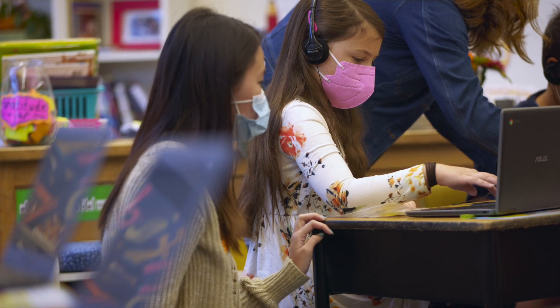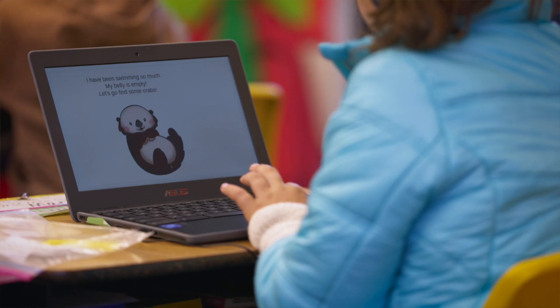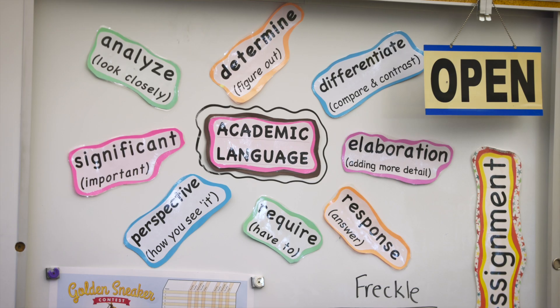Starting from second to third and fourth grade, children transition from learning how to read to using reading as a tool for learning. So quickly, math becomes word problems, learning history becomes reading books. Detecting reading difficulties early on is one of the most impactful things that can be done for a child early in education.